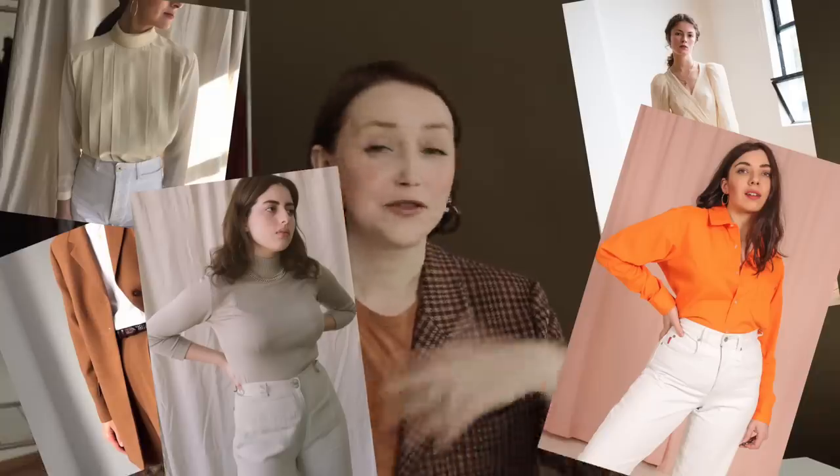The variety is really great. You can find business suits, silk dresses, blouses — bright colors, neutral colors, trendy items or one-of-a-kind items.